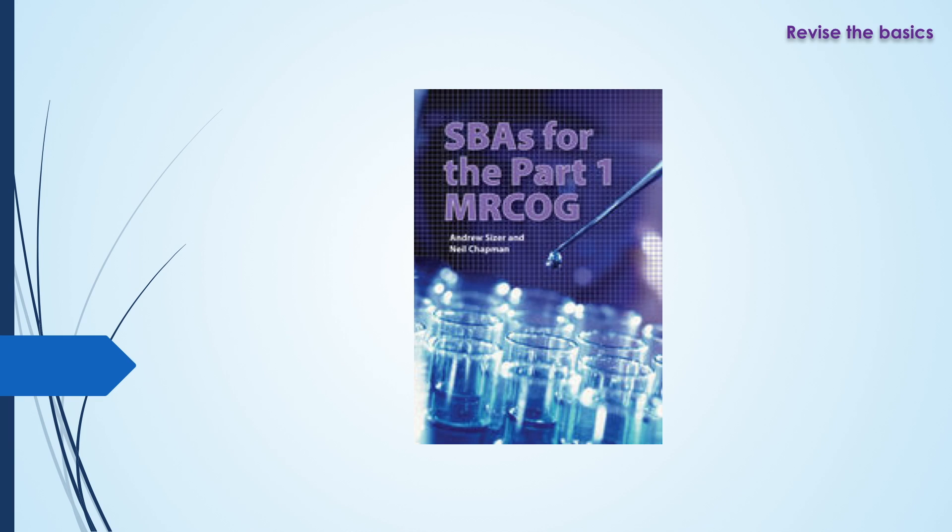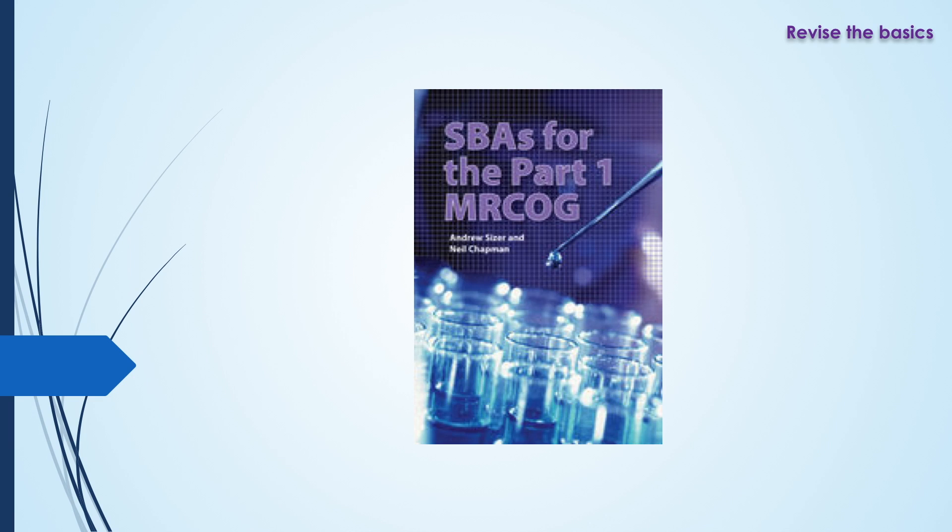Good luck with your exam, guys. If you have any more questions, please post them in the comments section and I will try to answer them as soon as possible. Please subscribe to my channel and share the video if you think any of your friends are wanting to sit the exam and get some guidance. Thanks for watching.